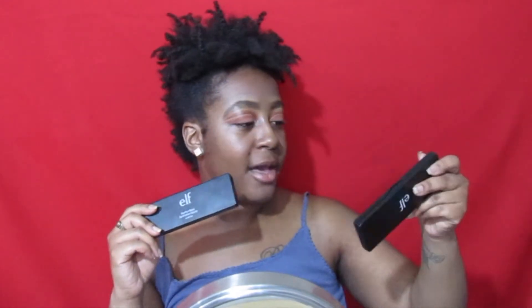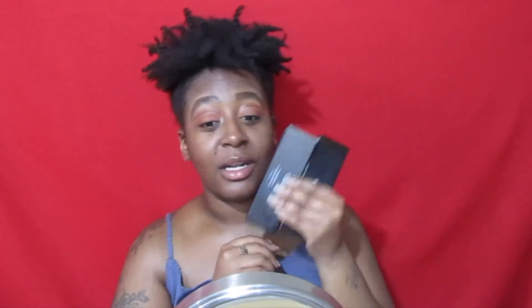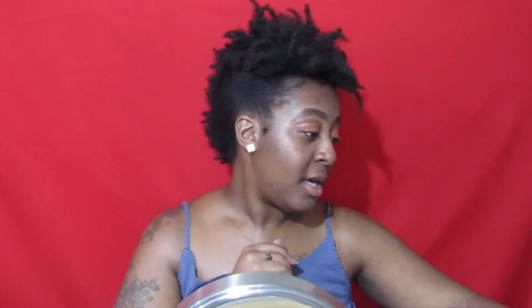I already did my eyes off camera since this isn't an eye tutorial, but I did create a little cut crease using the ELF Matte Eyeshadow Jewel Pop palette and the ELF Mad for Matte 2 palette. Haven't used these in a long time. Now we're moving on to foundation.